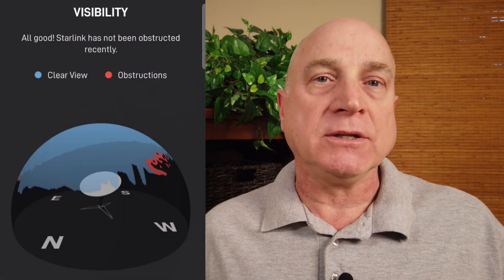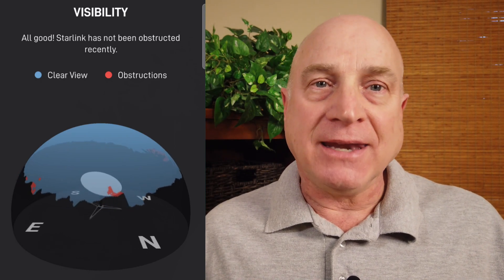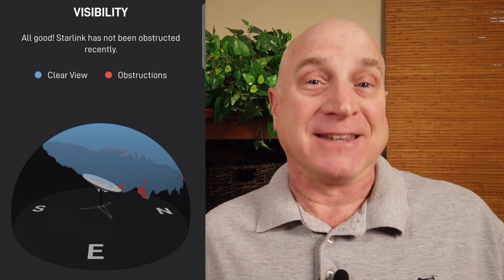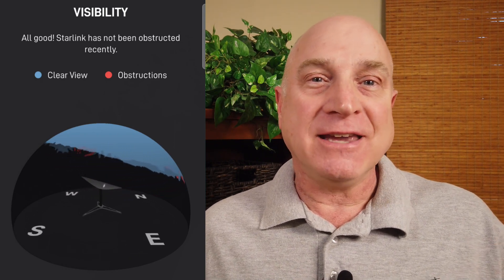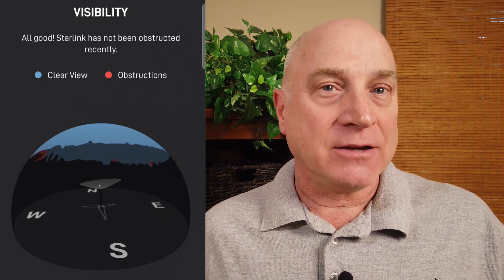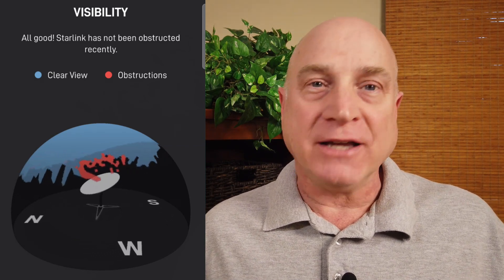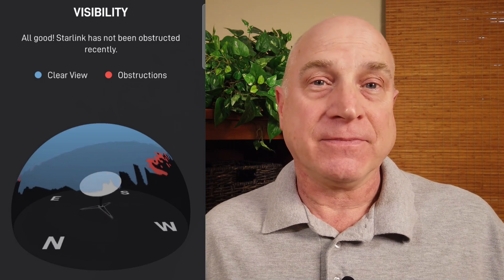In terms of obstructions, I'm still getting some outages due to my trees, but the dish software is gradually building a more and more accurate picture of my local terrain. It now considers me to be unobstructed, which is amazing. Check out the visibility viewer — you can see how permanent tree blockages are now shown in black instead of red. Red is for obstacles, so the software is smart enough to not even try tracking a satellite in those black areas. We haven't had much snow yet this season, so it will be interesting to see how performance is affected as the season progresses.